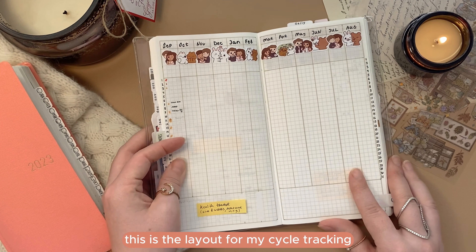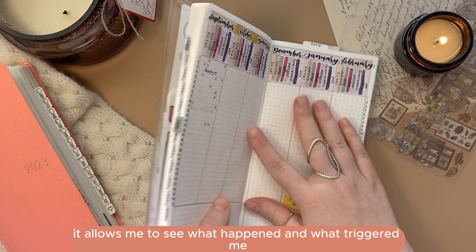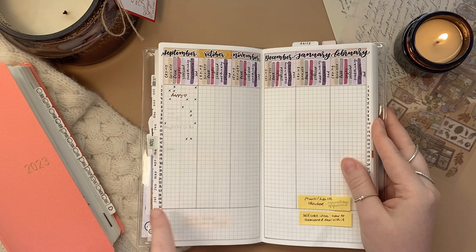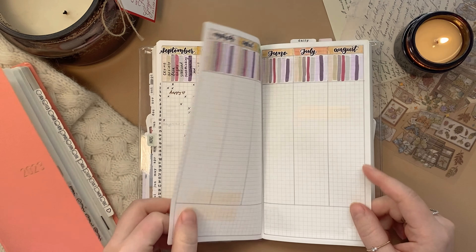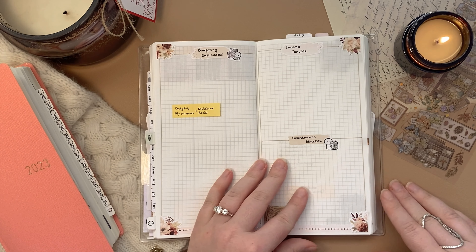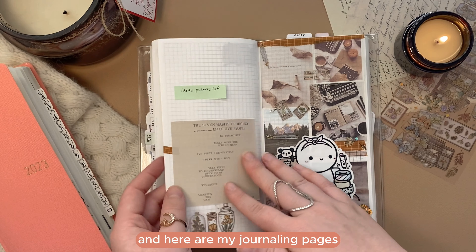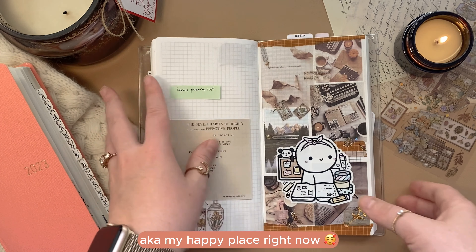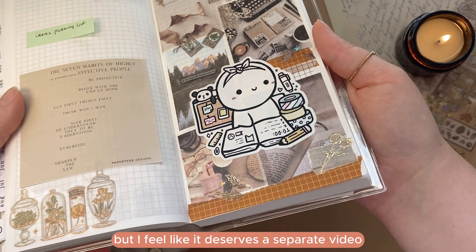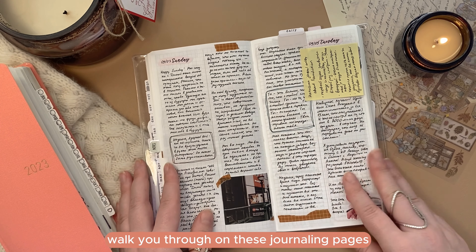The notes pages in the back are my playground — I love them and use them quite frequently. This is my cycle tracking layout, similar to the one in my Weeks. The next one is my mental health tracker, which lets me see what happened, what triggered me, and what I was experiencing during the day. Next are my budgeting pages — already set up but not used yet. And here are my journaling pages, which have already become my favorite place to journal. I feel like they deserve a separate video, so stay tuned — I'll try to do a flip-through and walk-through of those journaling pages.